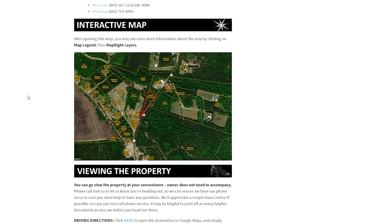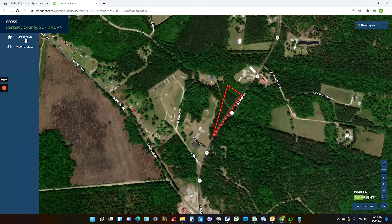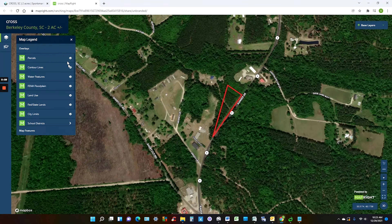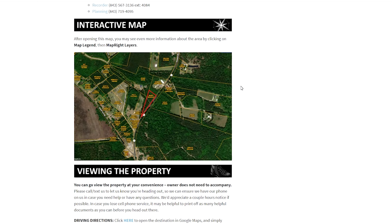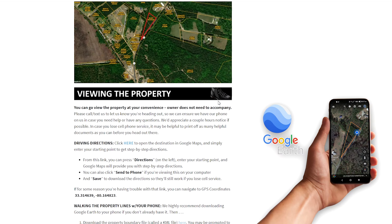The interactive map is incredibly cool and useful, so check that out. Play around with different angles and different layers of information through this map legend here, where you can add contour lines, water features, floodplain, and land uses. If you plan on visiting the property, you can do that as soon as you want, but be sure to read this section here — viewing the property. It'll help you find it, and it'll also help you actually find the property lines by using Google Earth on your phone while you're on site. Very handy tool.